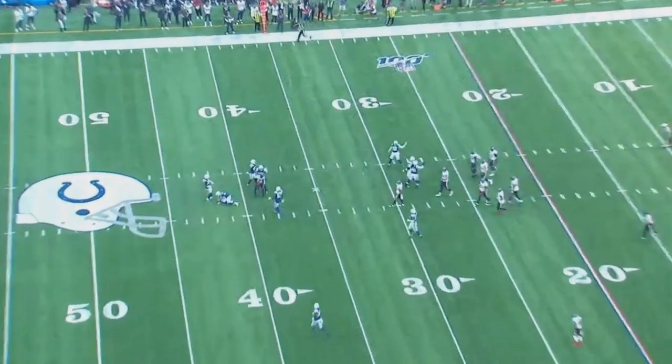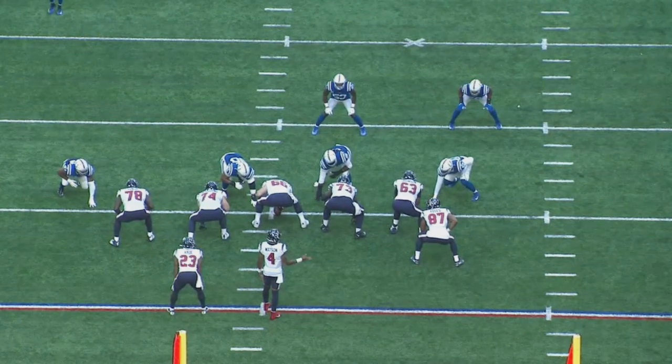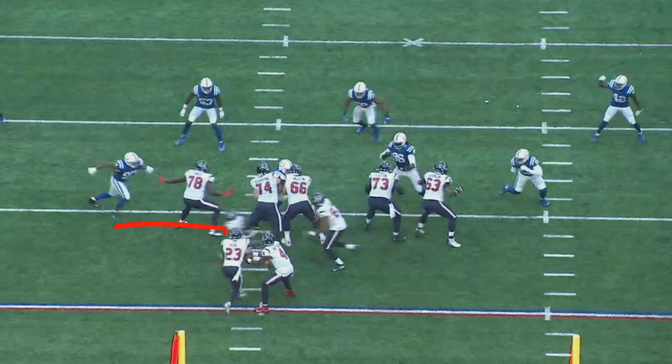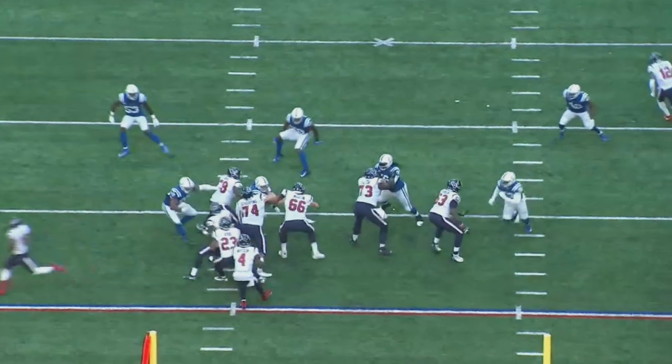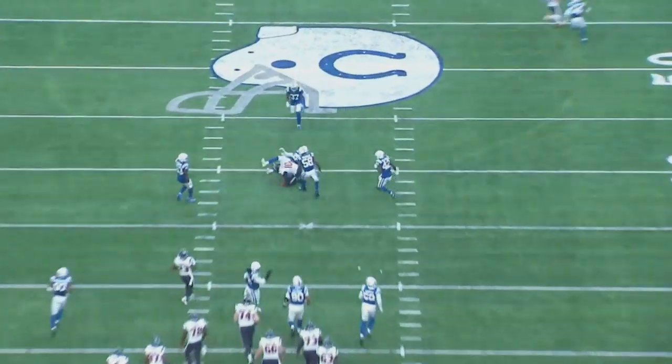Now let's take a look from the backside view. You can see how the blocking looks and what they're seeing when the ball is snapped. Kiki in motion, Fels comes across the block, play-action fake to Carlos — a lot going on. You can see the window right there. Because Leonard stepped toward Kiki, the window is much wider. If he had stepped the other way, it would have been much narrower. Deshaun sticks it — first down.